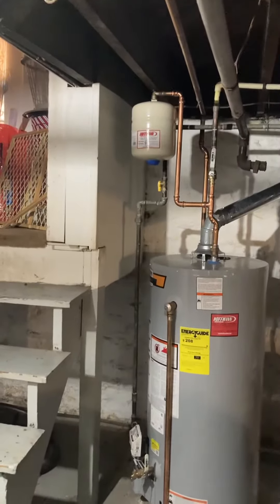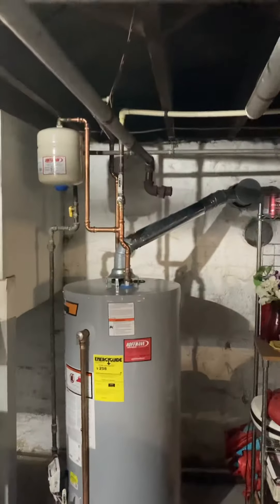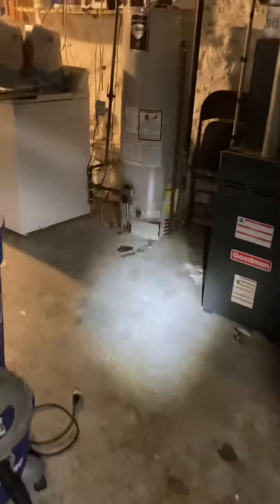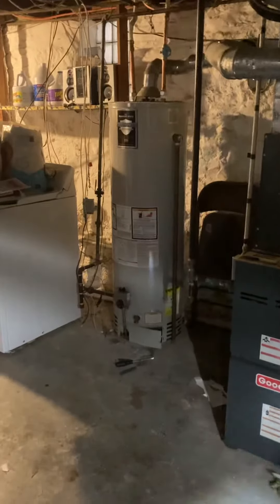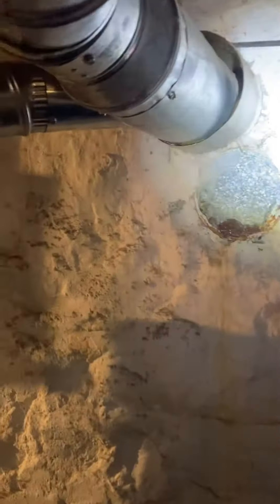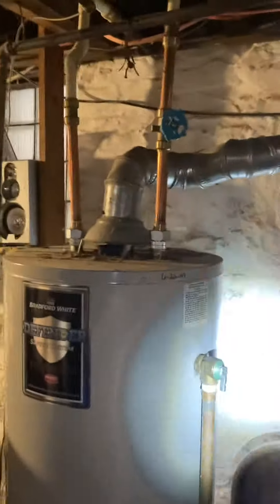We put in a 40 gallon for the upstairs unit, venting out. Looks like there's a liner that's dropped down the chimney, so pretty much going to do the same thing. This one's for the downstairs unit, Patricia's. As you can see, the gas is coming in. It looks like there's evidence of a liner that's come down, so it's a short connection on the flue pipe.